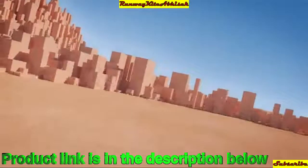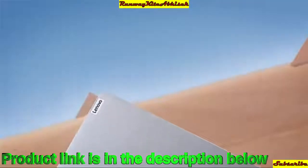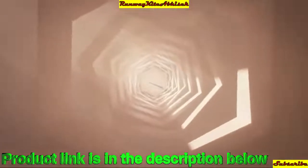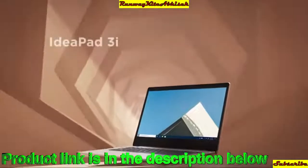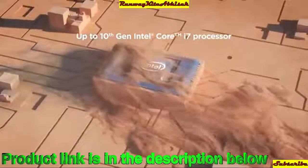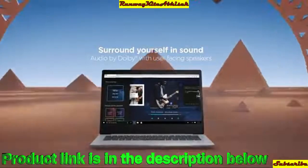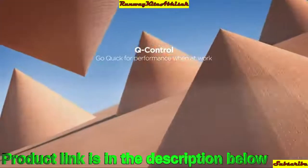Next, we have the Lenovo IdeaPad Slim 3i with an Intel Core i3 10th generation processor, 14-inch HD thin and light laptop, 4GB DDR4 RAM, 1TB hard disk, Windows 10, in Platinum Gray color, weighing 1.6 kg. The discounted price is ₹40,490 and on Amazon it is ₹34,800, with exclusive and fast delivery.